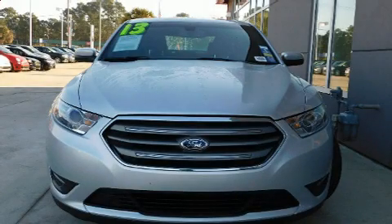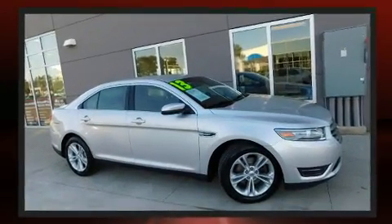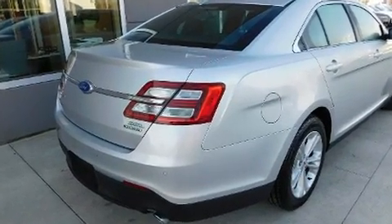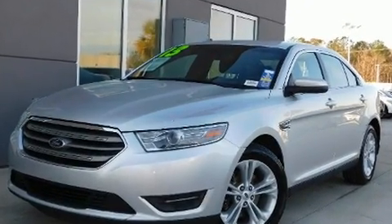You can expect a lot from the 2013 Ford Taurus. This four-door, five-passenger sedan has just over 80,000 miles. A 3.5 liter V6 engine pairs with a sophisticated six-speed automatic transmission, and for added security, dynamic stability control supplements the drivetrain.